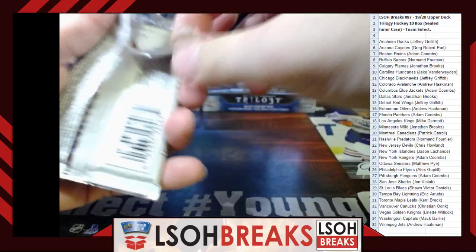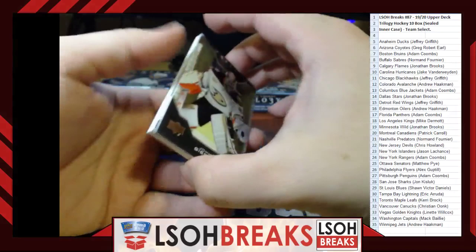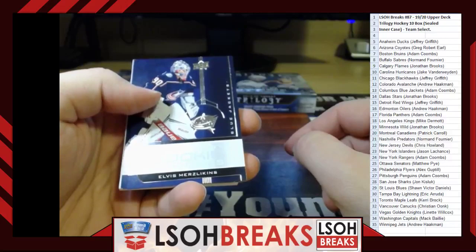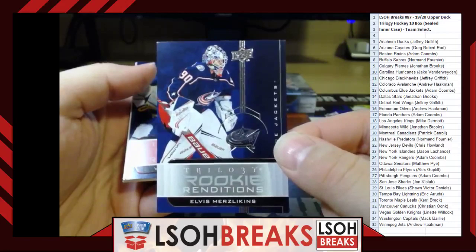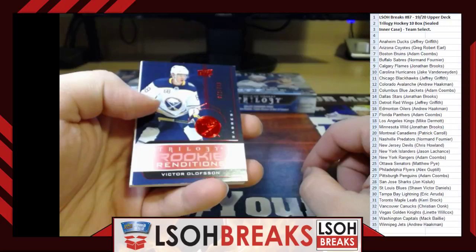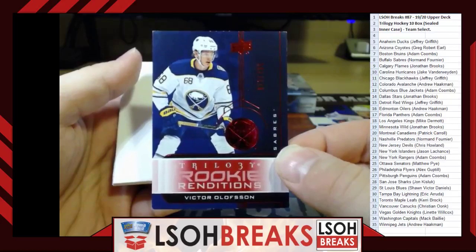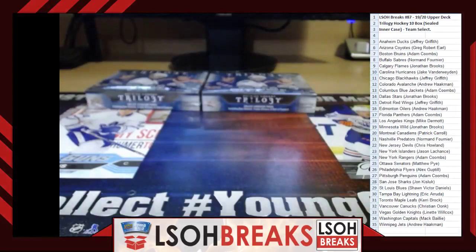Barzal base card. Last pack of Box 8: Rookie Renditions — Alvis Mezsargs for the Columbus Blue Jackets — try saying that name a thousand times — going to Adam Coombs. Ruby out of 799 Rookie Renditions — Victor Olofsson for the Buffalo Sabres, corners top and bottom have some love on them, going to Norm Fournier. Another box down — getting rid of decoys and base cards. On to Box 9.